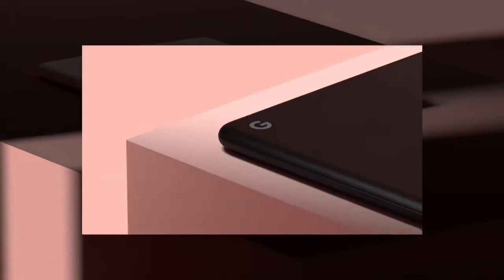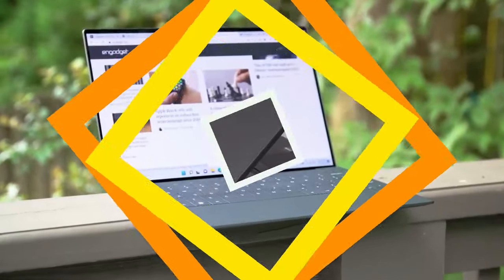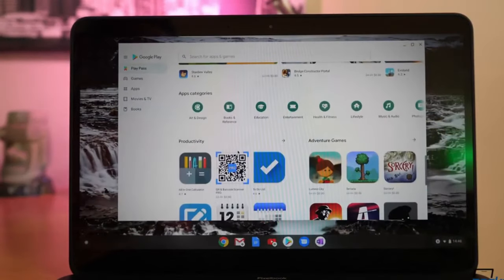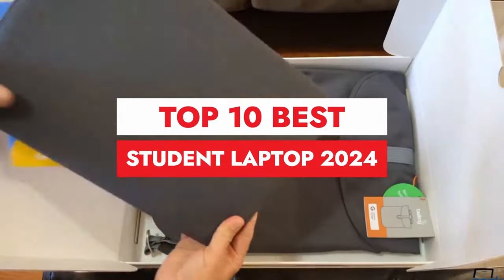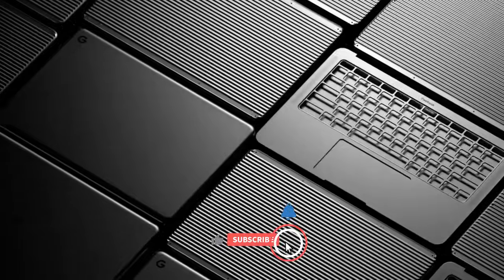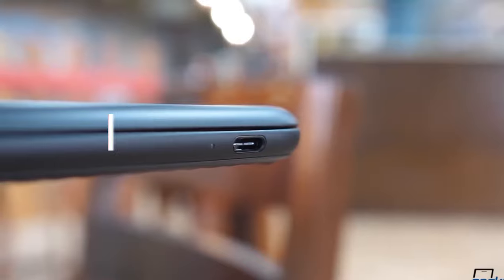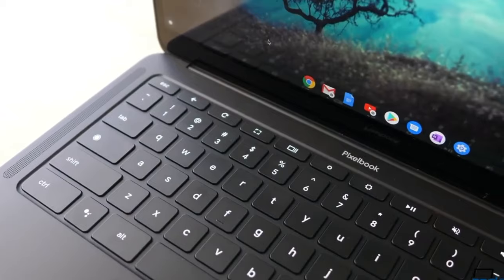Hey everyone, welcome back to Top 10 Wonders. Today, we've got an exciting video for all the students out there who are on the hunt for the perfect laptop. We've done the research for you. In this video, we'll be counting down the Top 10 Best Student Laptops for 2024. Whether you're a student heading back to school or a professional in need of a reliable workhorse, we've got you covered. Before we dive in, make sure to hit that subscribe button and ring the notification bell so you never miss out on our future tech reviews. You can buy these laptops from the links given in the description below. Now, let's get started.